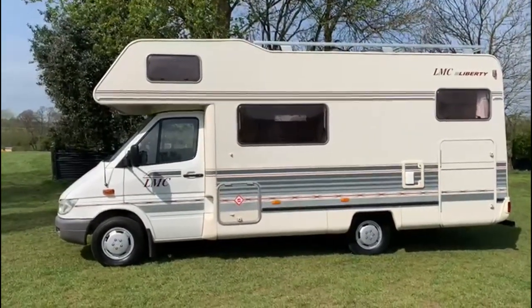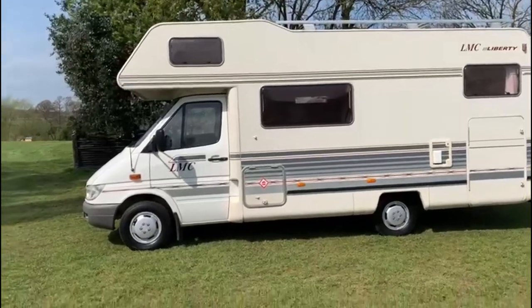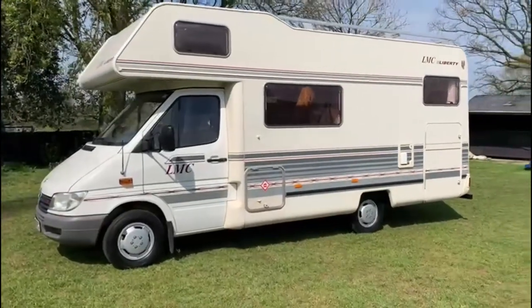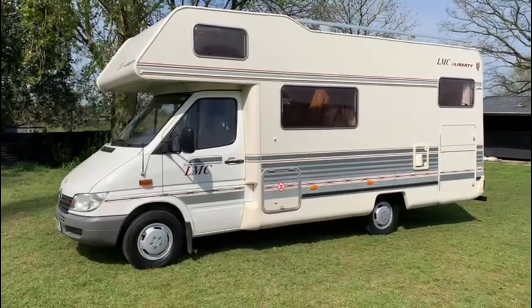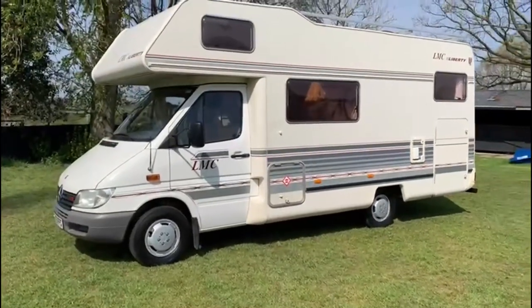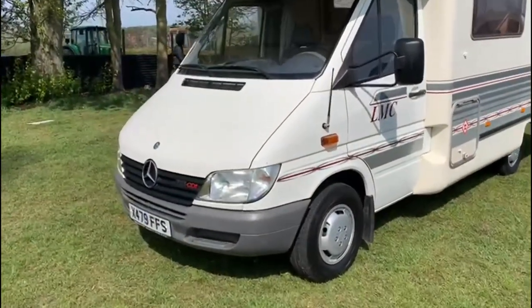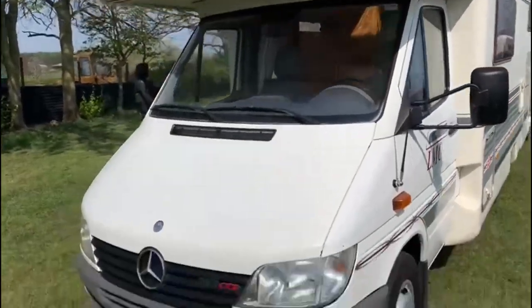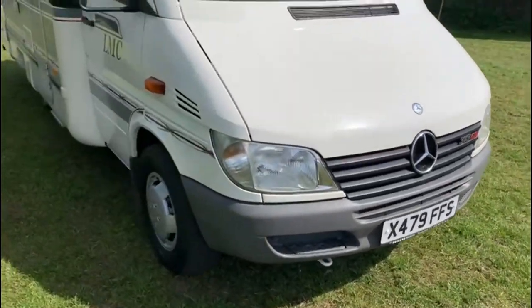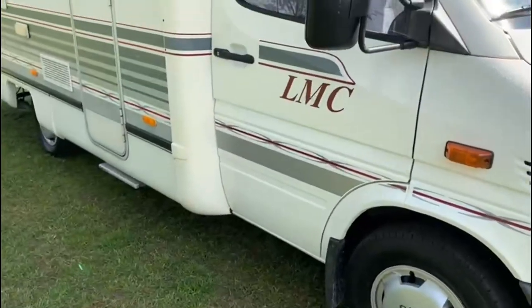It's a Mercedes Sprinter 313 CDI turbo diesel. It's an LMC Liberty — Lord Mundsland. Quality solid German build, both on chassis and the habitation side. It's left-hand drive. Key selling points: it's six berth with a fixed end bed and a huge double entry garage. It's done an equivalent of 90,000 UK miles. It's a very nice example. It's on an X-plate, but that's actually a private plate — it's actually a 2003. It's been through a workshop, machined, body polished, and for the year it's very, very tidy.